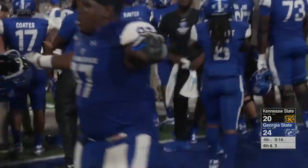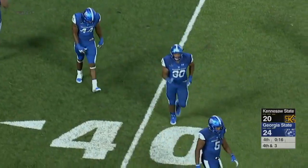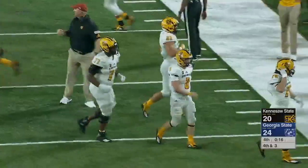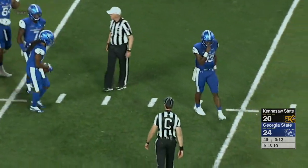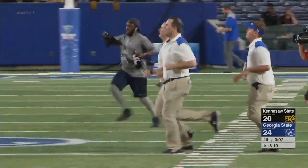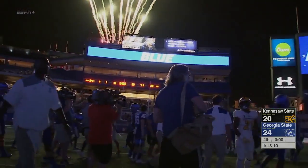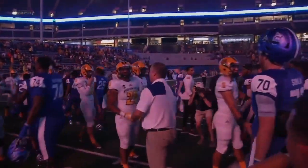And Georgia State is going to win this first-ever matchup with Kennesaw State. The Panthers are going to start the season 1-0 here in 2018. With three seconds left in the first half, and then throws the game-winning touchdown pass with 41 seconds left in the game. Dan Ellington proved to be the leader that the Georgia State coaches told us he was, leading the Panthers to the victory as the lights go out here at Georgia State Stadium. The Panthers win it 24-20.